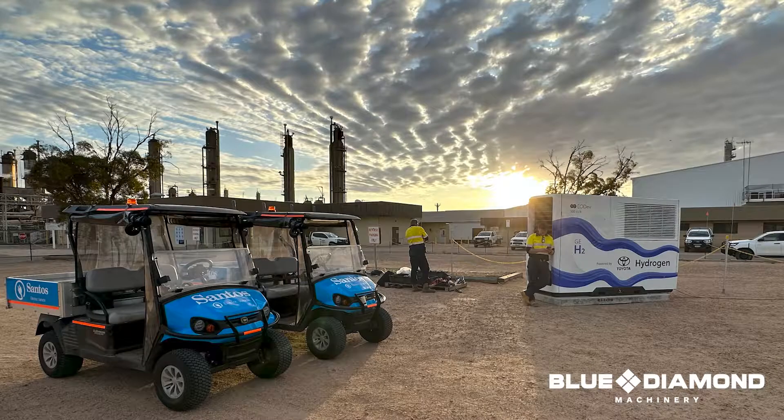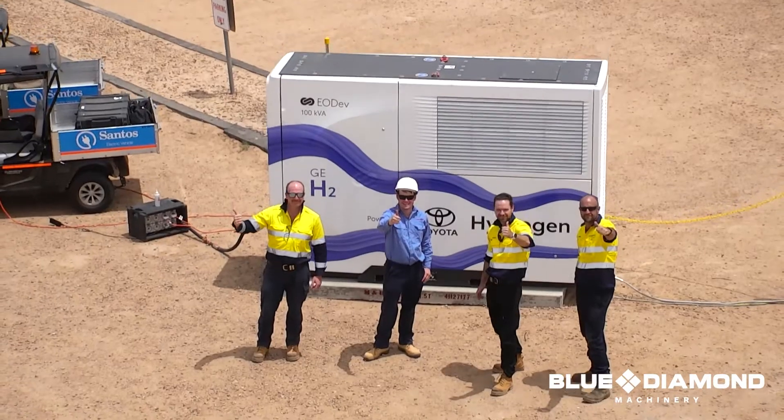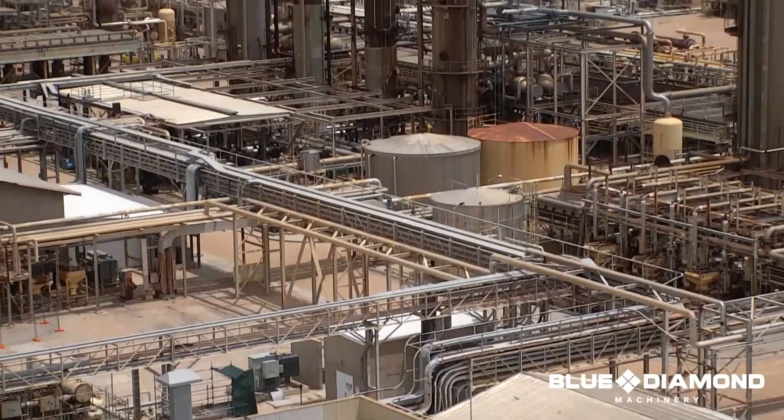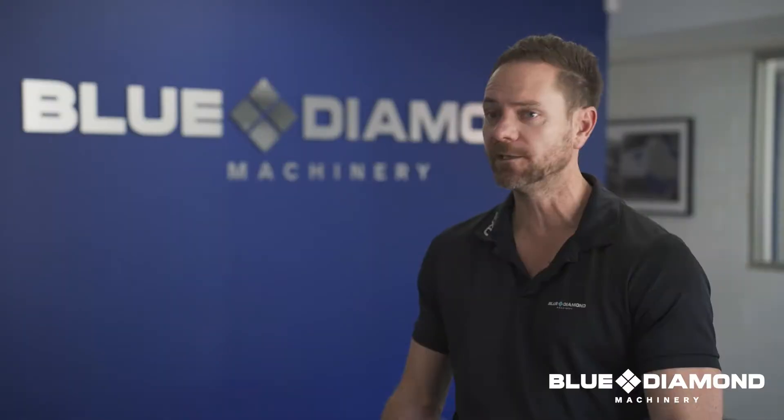Then having their compliance team look over it, certify it, and make sure they were happy with it. Part of that day was also showing off the air dev unit and its various applications and how we hope that may play a part in their overall decarbonisation plan.